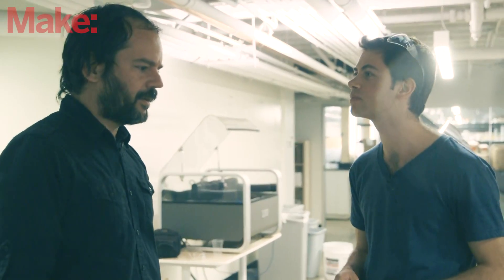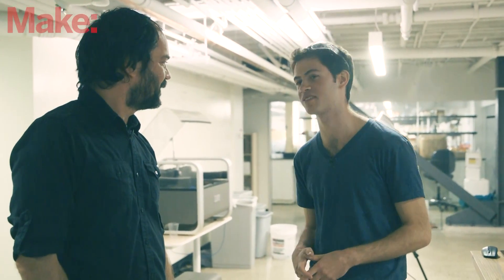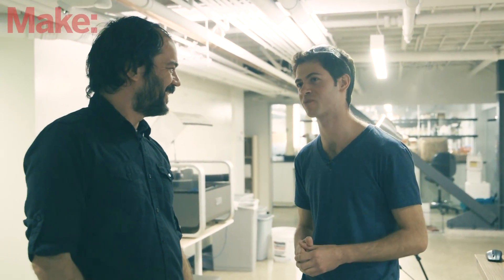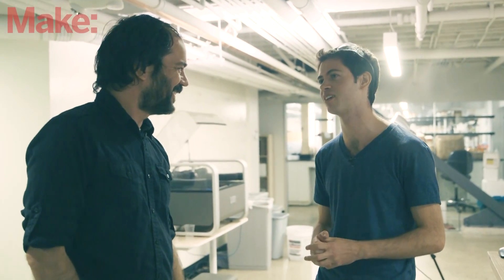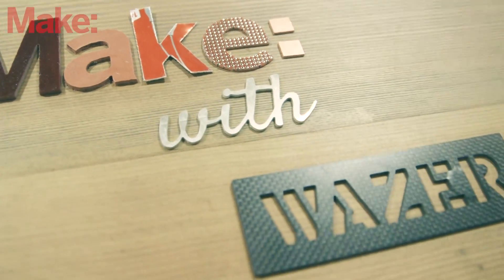Have you guys spec'd out a rough estimate delivery for when you think you might be shipping? It'll be in the fall of next year. Good luck with everything. Thank you. I'm blown away — I can't wait to see what everybody does with this. Thanks. We're really excited to get this machine out there and see what everyone can do with it. Very cool. Thanks.